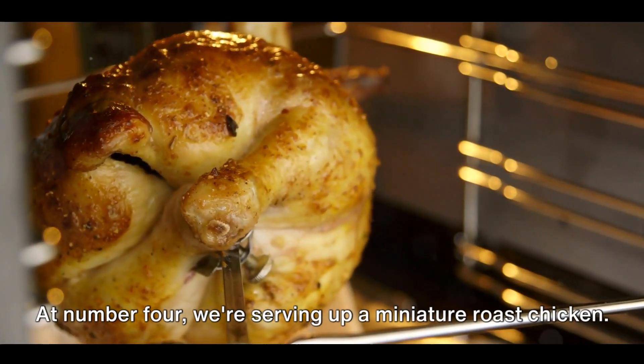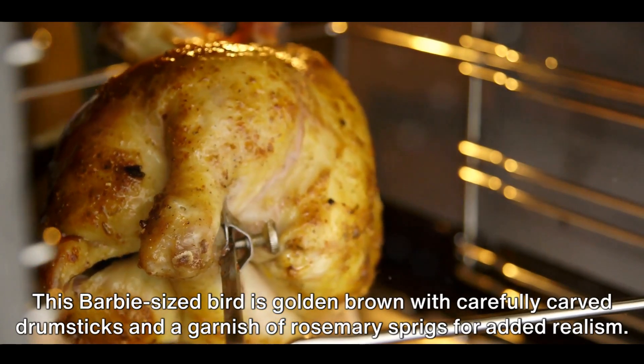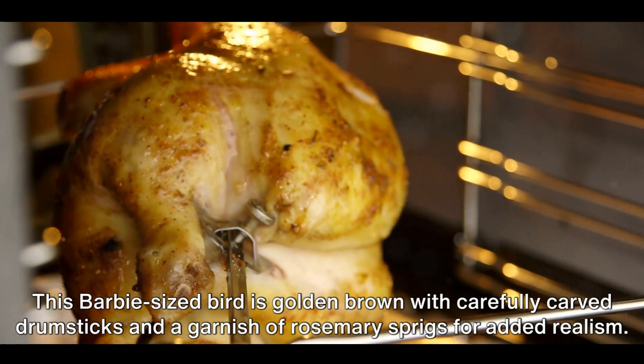At number four, we're serving up a miniature roast chicken. This Barbie-sized bird is golden brown, with carefully carved drumsticks and a garnish of rosemary sprigs for added realism.